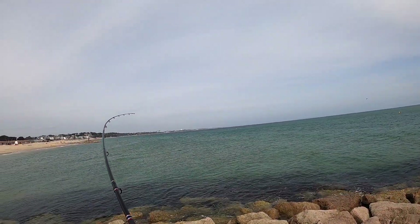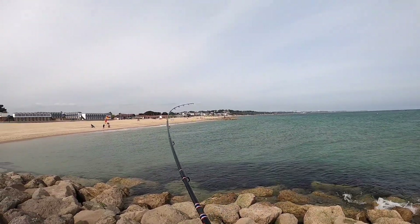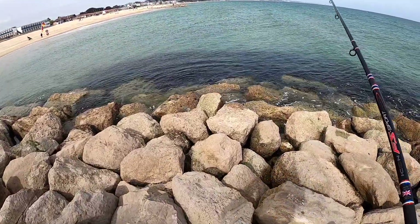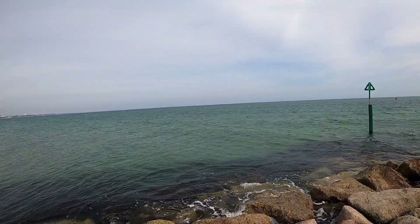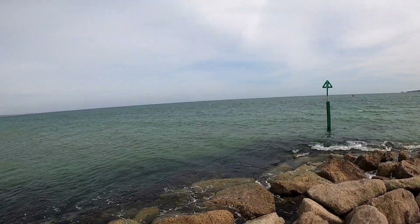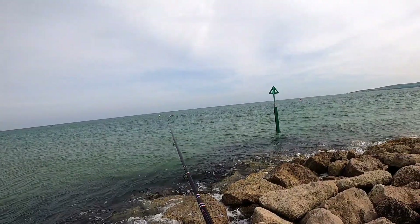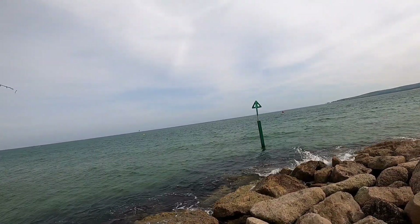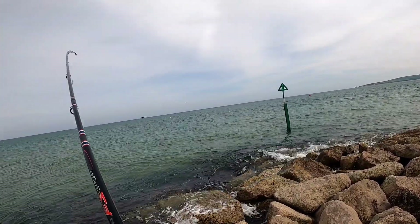Right guys, I might have a fish on. I'm not 100% sure but it's really heavy, so it could be a load of weed. There could be a potential fish behind this. Right, just a crab.